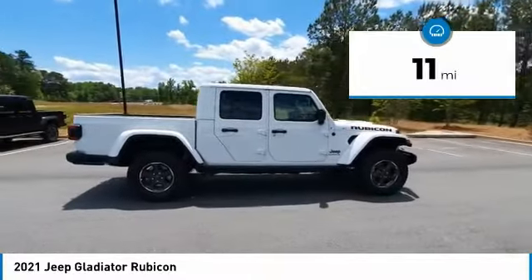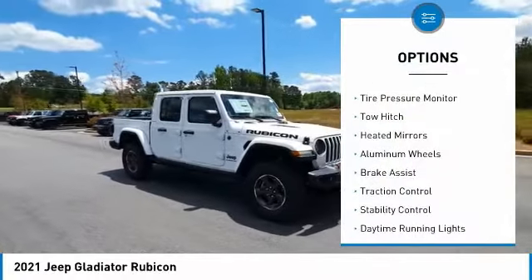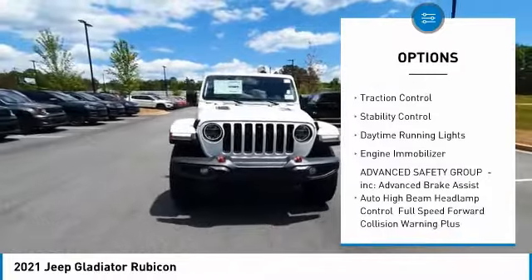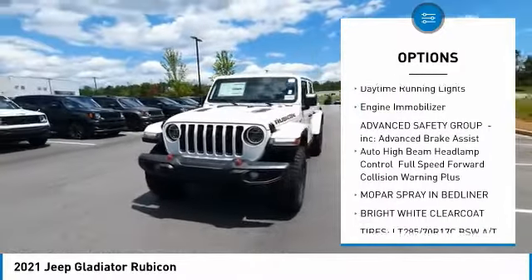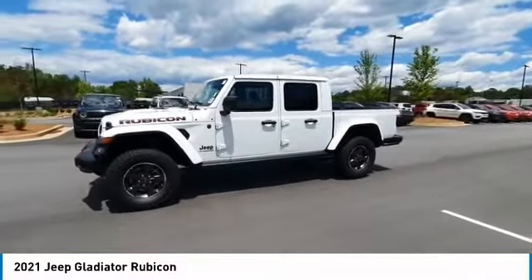This vehicle has less than 100 miles. Here are some of this vehicle's great options: four-wheel drive, tire pressure monitor, tow hitch, heated mirrors, aluminum wheels, brake assist, traction control, stability control, daytime running lights, engine immobilizer.